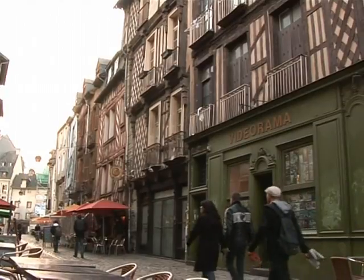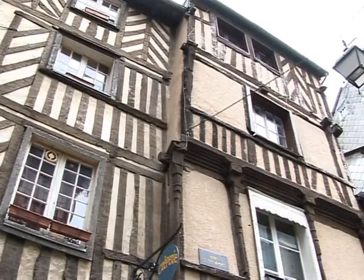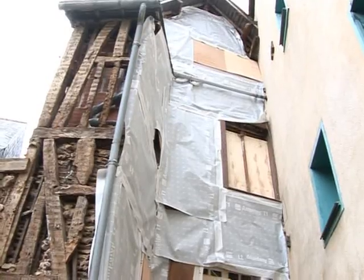The medieval town of Rennes is renowned for its architecture. But the beautiful facades can hide an ugly truth: rotting wood panels that often put residents at risk.